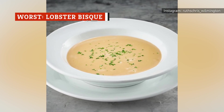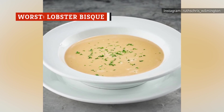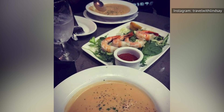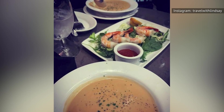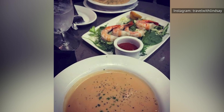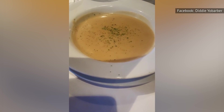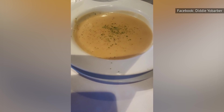Technically, the lobster bisque is not a part of Ruth's Chris' sides menu. Rather, it's placed under the soups and salads category. However, it's something that some people may consider ordering as a side, so we only felt it was fair to cover it here, too. The lobster bisque isn't the worst item on the menu, but it's certainly nothing special.